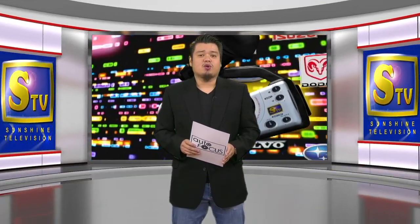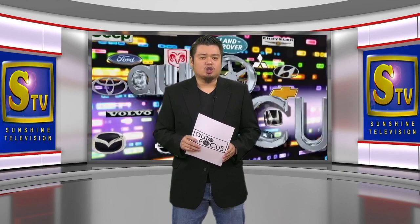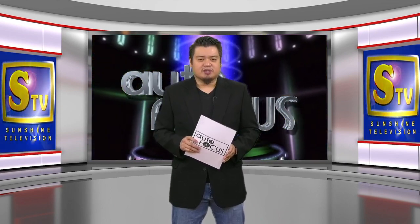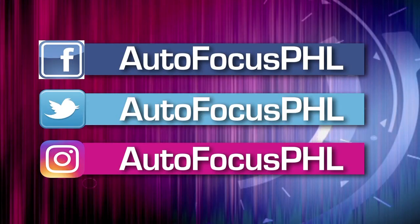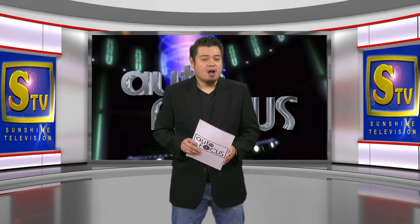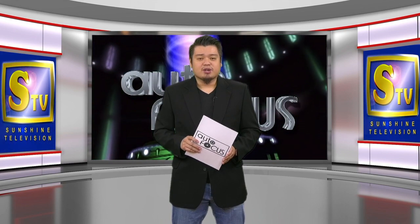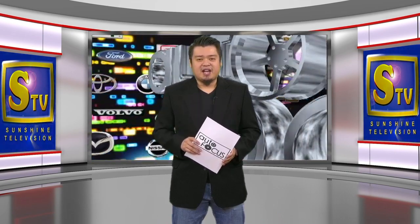And that's all for Autofocus this week. We hope you have found this episode of your electronic automobile magazine informative as well as entertaining. Check us out on our Facebook, Twitter, and Instagram accounts. On behalf of my dad Butch Gamboa, this has been your host Ray-Louis Gamboa. Please stay safe and healthy.